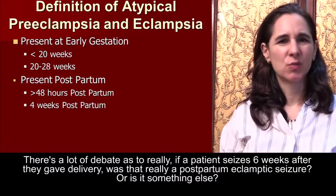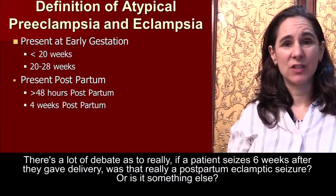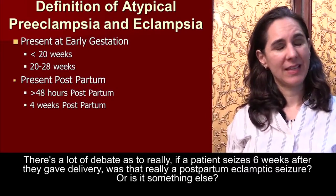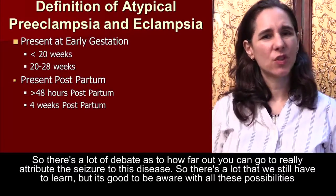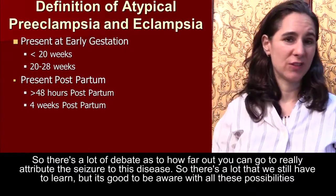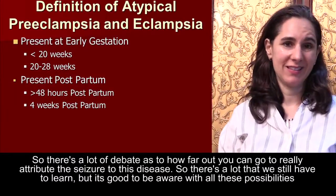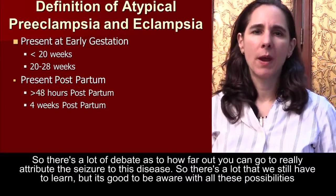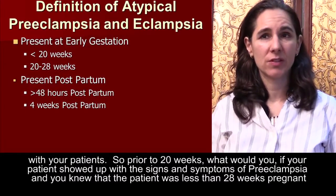There's a lot of debate as to really, if a patient seizes six weeks after delivery, was that really a postpartum preeclamptic seizure, or is it something else? There's a lot of debate as to how far out you can go to really attribute the seizure to this disease. There's a lot we still have to learn, but it's good to be aware of all these possibilities with your patients.